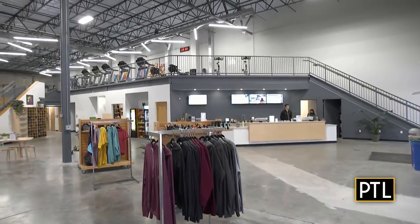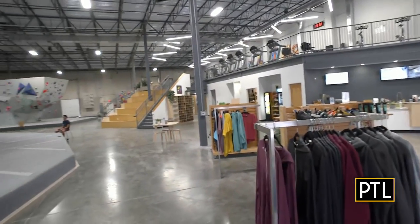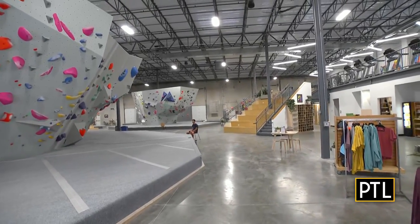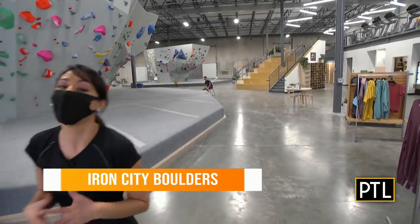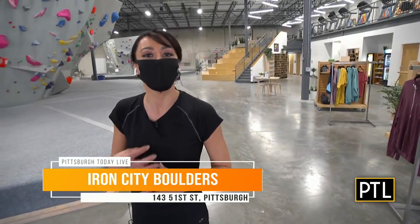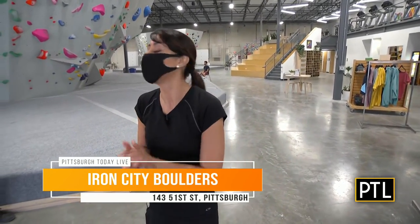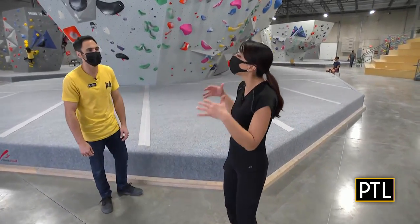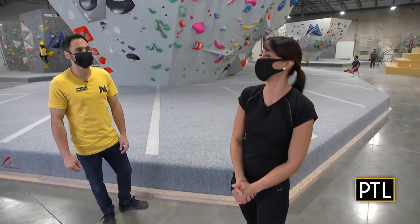They've got so much stuff going on here. They've got a fitness center, they've got yoga, but not only that, they have this really cool climbing section. And this isn't your typical rock climbing with the harnesses. I'm actually here with Dean, who's the owner, and Dean is going to tell us a little bit more about what they have to offer here at Iron City Boulders.